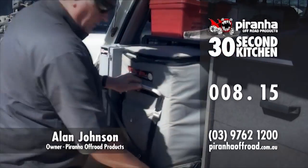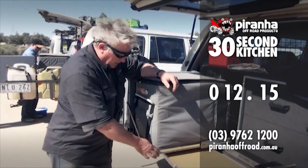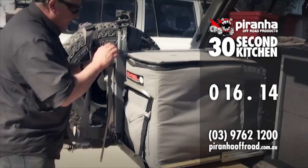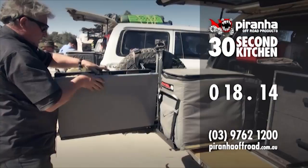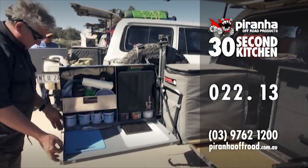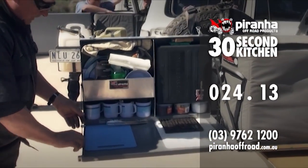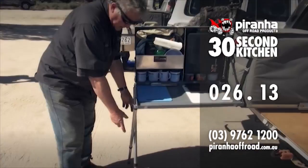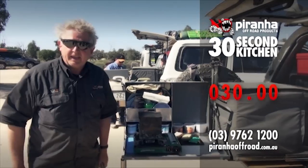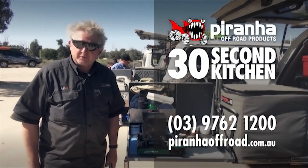30-second kitchen - a kitchen in 30 seconds. Fridge slide first. The fridge slide has 130-kilo tracks in it, so it's nice and tough. Remove the R-clip, don't lose it. Drop the pin, leg locker. Kitchen now - lock kitchen down here, retrieve the R-clip, lock on here, R-clip in. Leg here, leg here, pull them together. Stove. Billy. How good's that, guys? Couldn't ask for quicker.